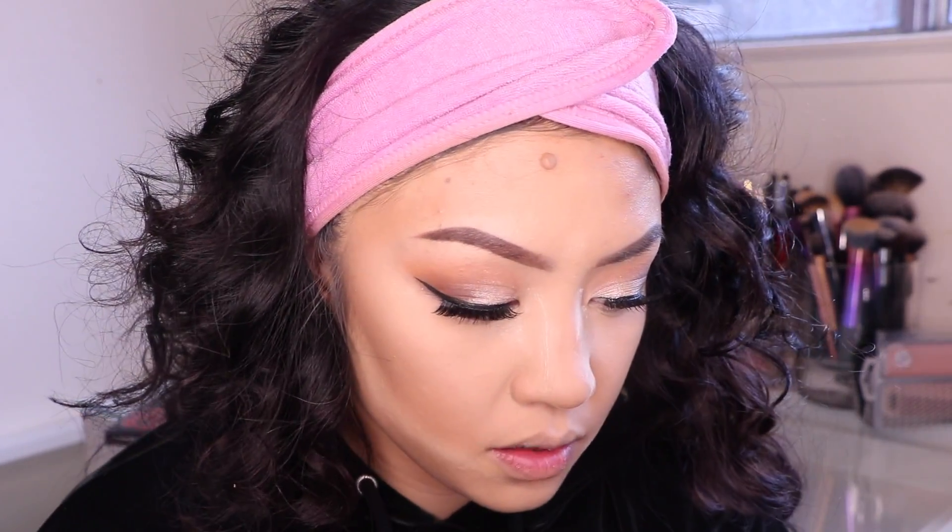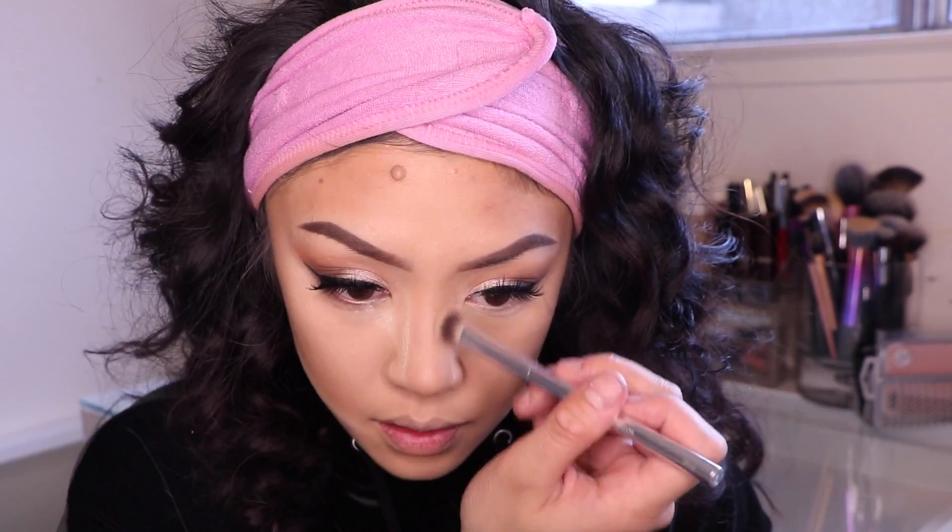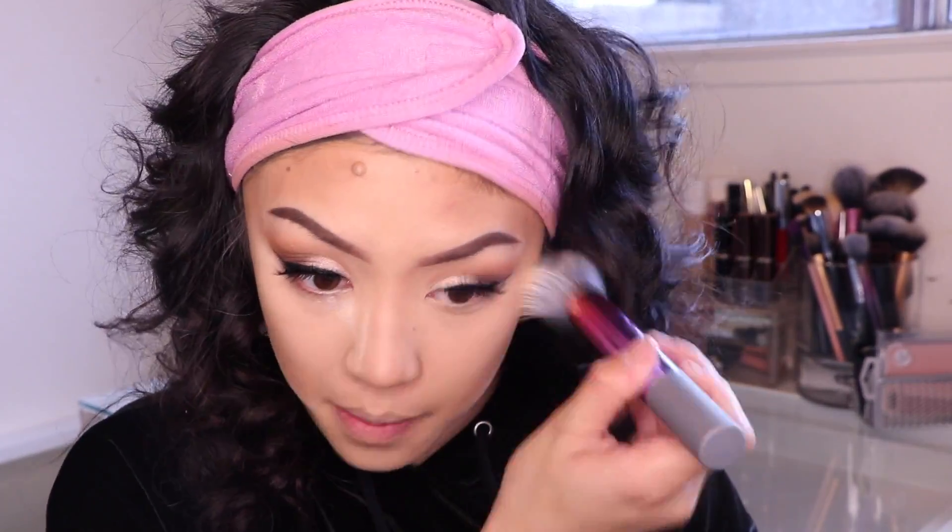I'm using my Too Faced Chocolate Bronzer — one of my favorite go-to bronzers. I'm hitting under my chin with it. Then I'm taking a smaller brush to contour my nose just a little bit — nothing too harsh. I don't like a harsh contoured nose. I focus more on the cheekbones because I feel like my face needs more shaping.